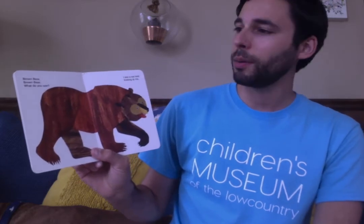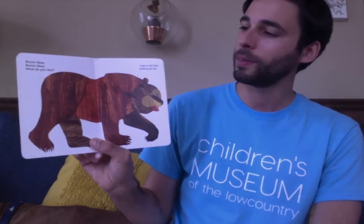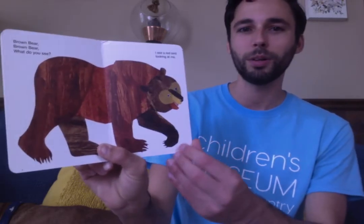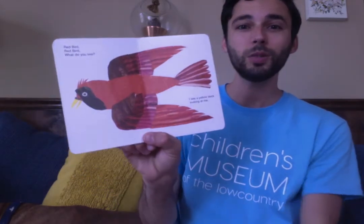Brown Bear, Brown Bear, what do you see? I see a red bird looking at me. Tweet, tweet, tweet!